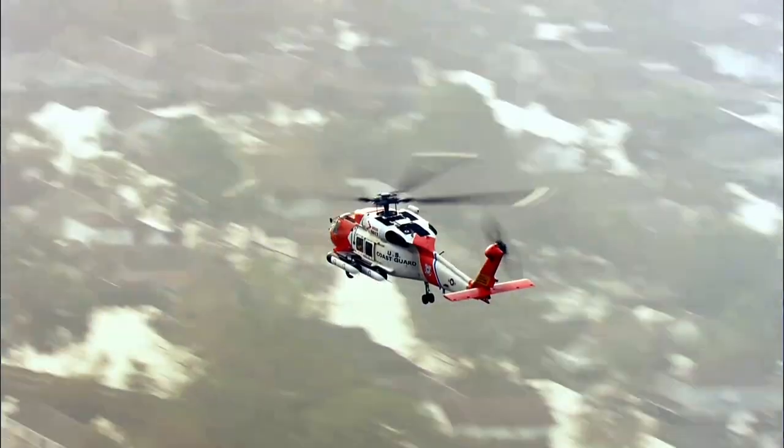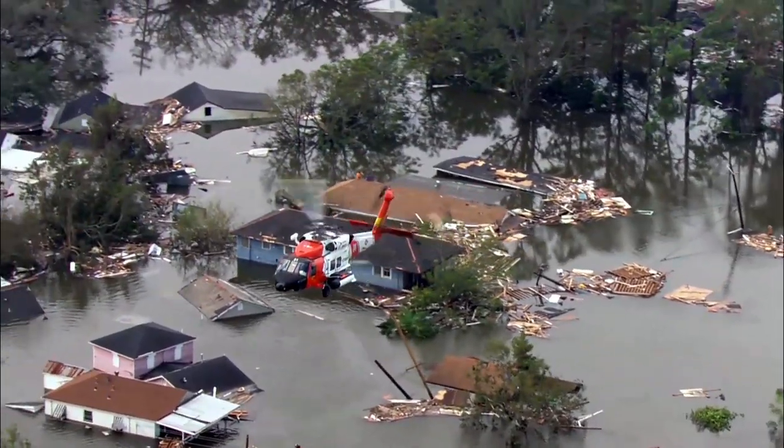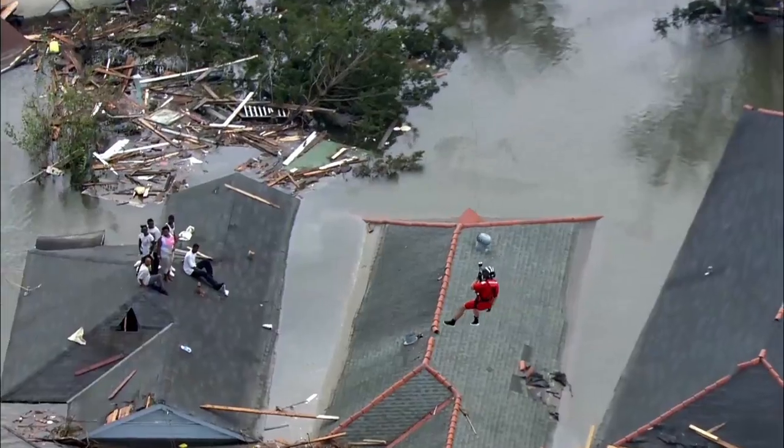Hurricane Katrina proved that standardization through the Coast Guard is an absolute must. I jumped into a helicopter with two pilots from Alaska and a flight mech from Clearwater, Florida. Went out, saved lives — no problem whatsoever — because we knew exactly how to do our job because we trained the exact same way.